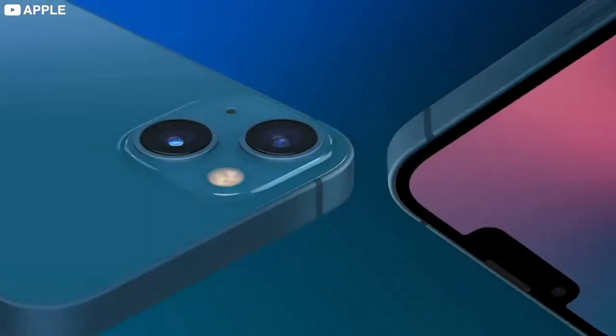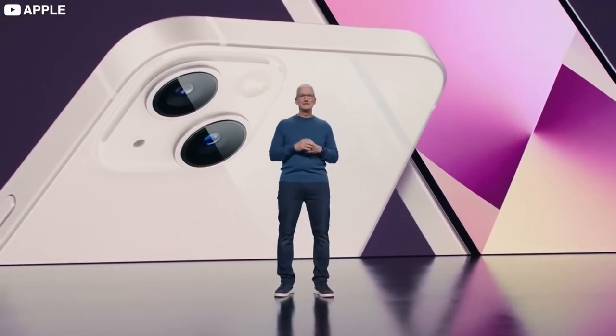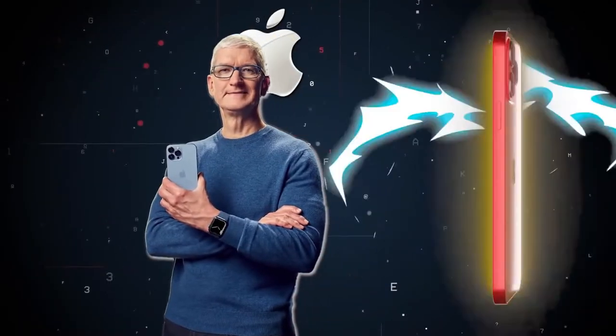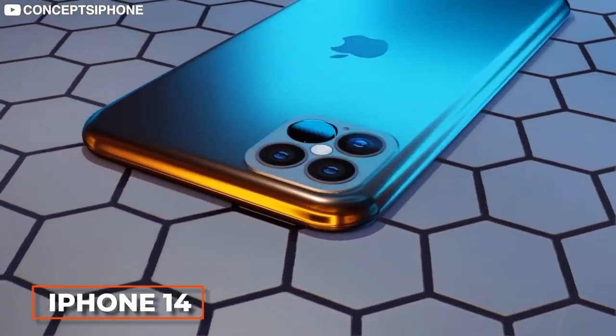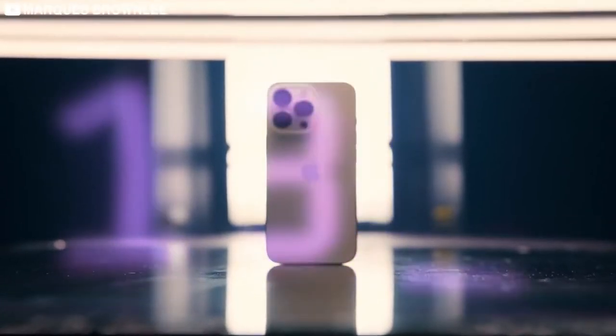The iPhone 13 was launched in September, just five months ago, and with its launch we saw some of the biggest upgrades the iPhone had since the iPhone X. We have already got a significant amount of information on the iPhone 14 — from leaks to renders, there's a lot to cover on this upcoming device.